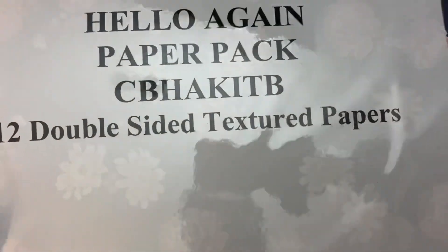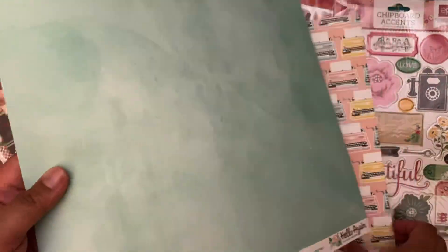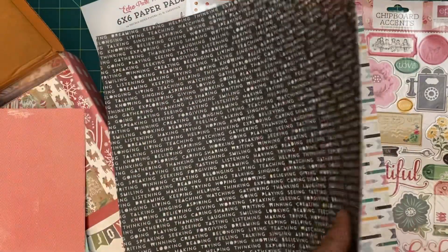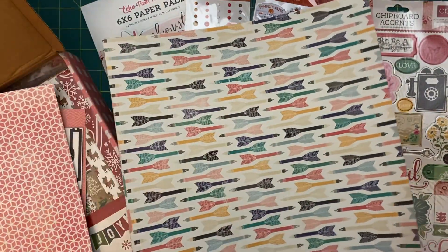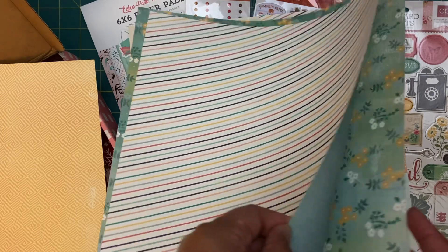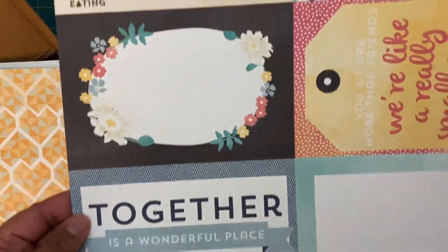Then we have a Hello Again paper pack — it says double-sided texture paper. Let's see what's inside. Very nice, thick paper. There are several designs, some with two copies of each. I really like these patterns.